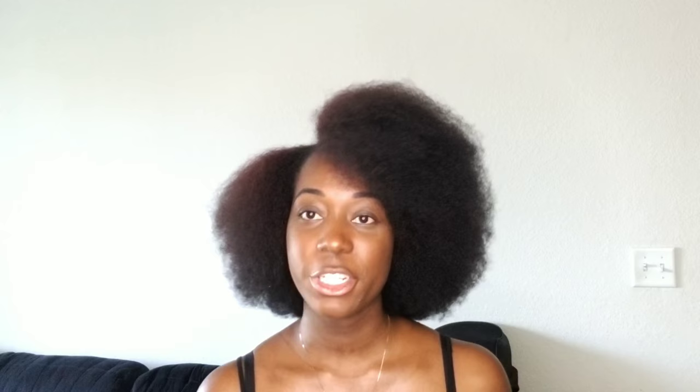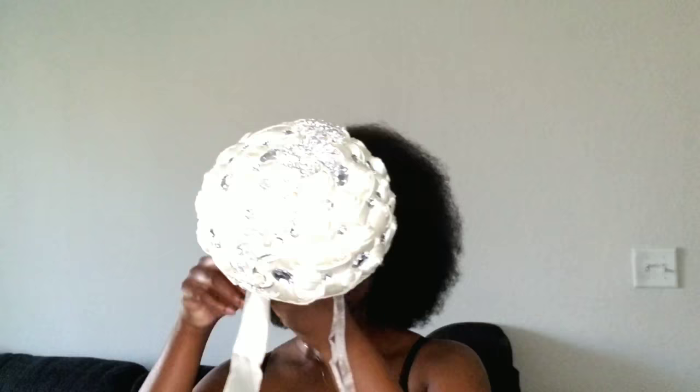My bouquet I also got from AliExpress. In total with shipping it was $32.16. And this is my bouquet right here — it looks exactly like the picture online. I'll have a picture posted so you can see it clearly. It really does look exactly like what was shown on the site.